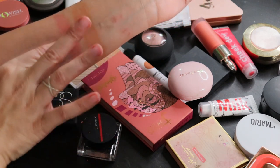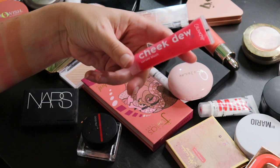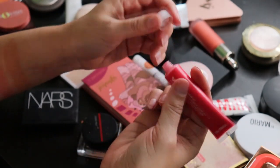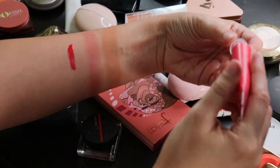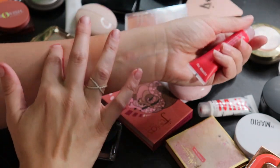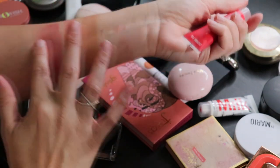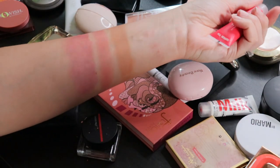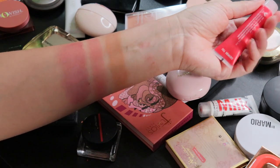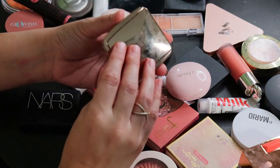The Cheek Dew from ColourPop in Cherish You is a pretty shade, but it does not last. You'd think something so pigmented would have staying power, but by lunchtime I look at myself and wonder where my blush went — it just doesn't have any staying power. So I'm going to part ways with that one.